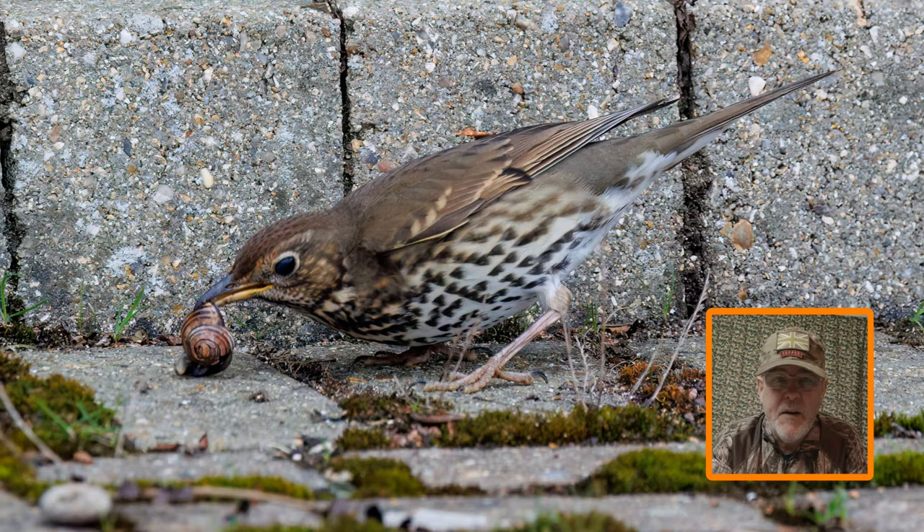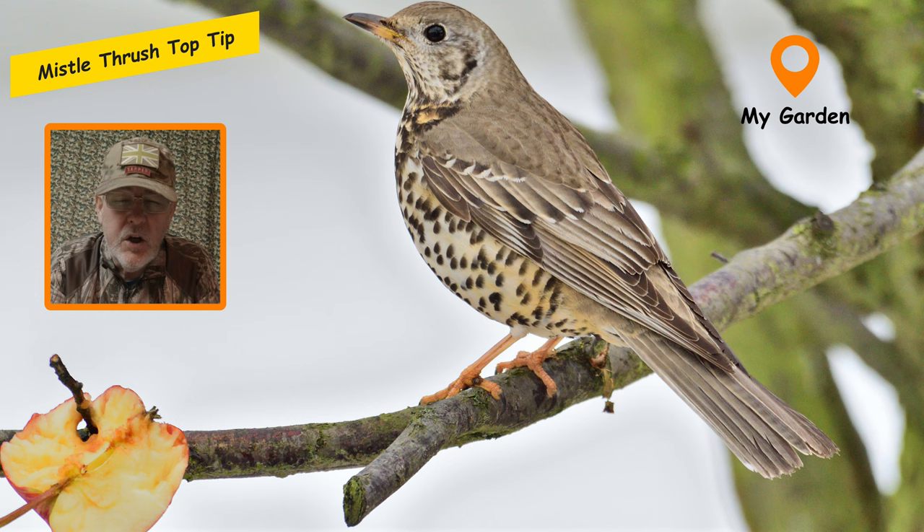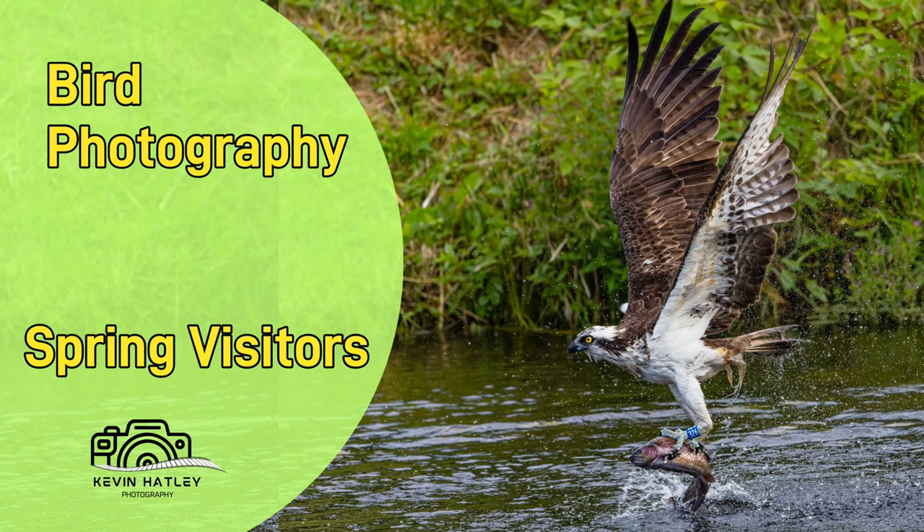Top tip for photographing mistle thrushes: especially during very cold weather, you'll often see thrushes moving out of the countryside and into gardens, and that's probably the best time you'll see a mistle thrush in winter. One of the best foods to attract mistle thrushes — and all thrushes — is apples. If you're fortunate enough to have an orchard with fallen apples, great; if not, like me, I've chopped up apples and put them on branches in my garden and managed to get some good pictures.